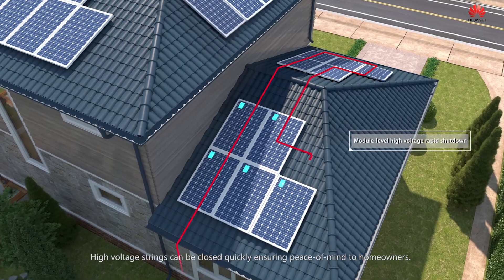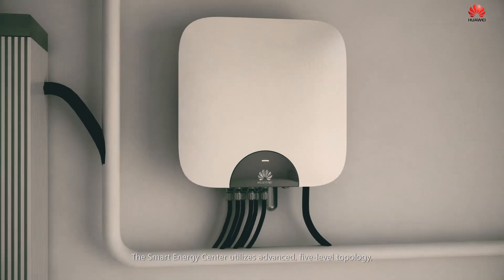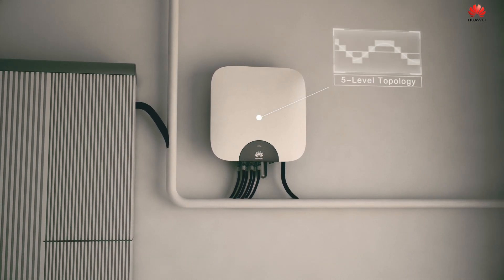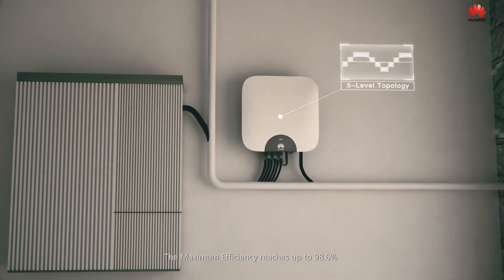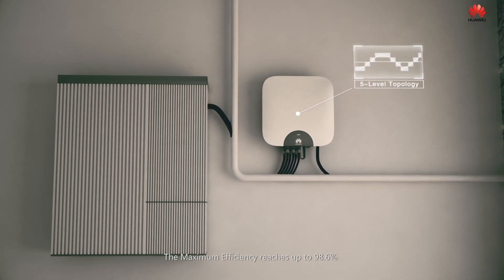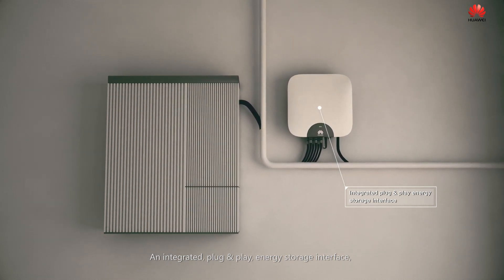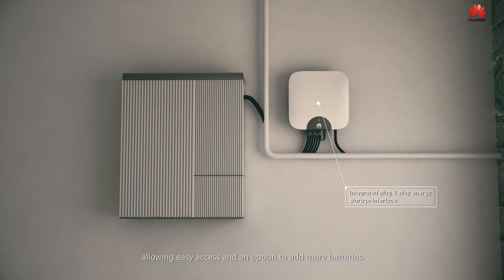High voltage strings can be closed quickly, ensuring peace of mind to homeowners. The smart energy center utilizes advanced five-level topology, integrating more silicon and less copper. The maximum efficiency reaches up to 98.6%, with an integrated plug-and-play energy storage interface, allowing easy access and an option to add more batteries.